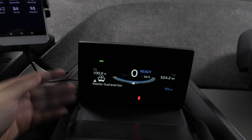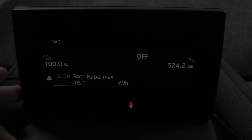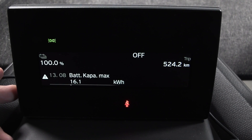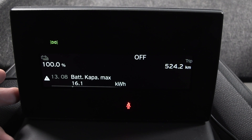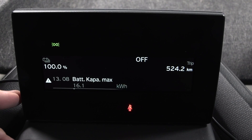So I will go into the service menu. There's a sequence — you have to press and hold this button. The reading shows 16.1 kilowatt hours. Initially when the car was new, it had 18.8 kilowatt hours. Okay, let's see if we actually get 16.1 then.